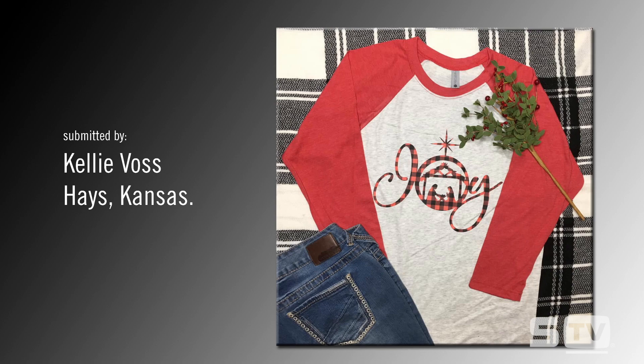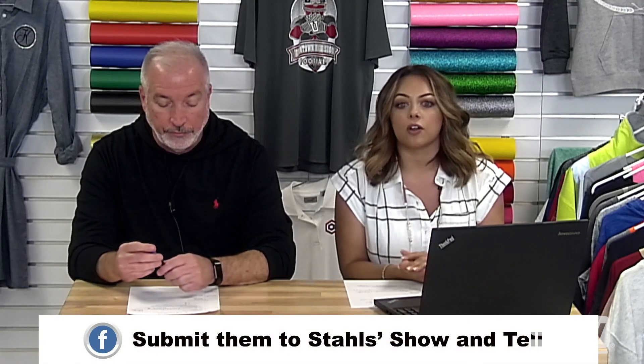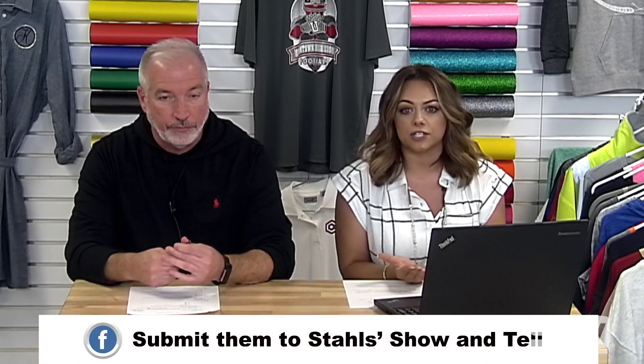If you're interested in submitting any of your looks or projects, you can do that on our Facebook page every Saturday for the Show and Tell, and you can tag us on Instagram at Stahls Heat Printing.